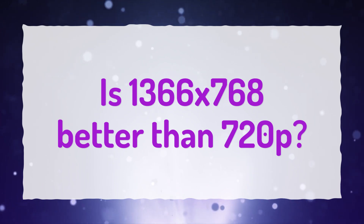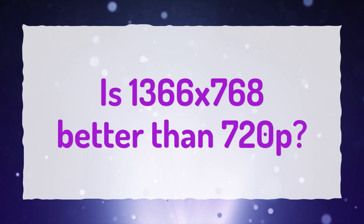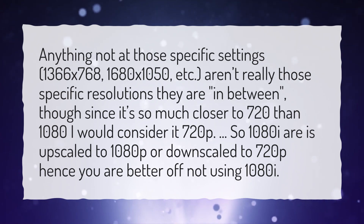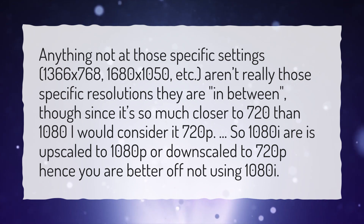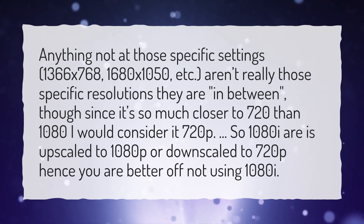Is 1366x768 better than 720p? Anything not at those specific settings — 1366x768, 1680x1050, etc. — aren't really those specific resolutions; they are in between. Though since it's so much closer to 720 than 1080, I would consider it 720p. So 1080i is either upscaled to 1080p or downscaled to 720p, hence you are better off not using 1080i.